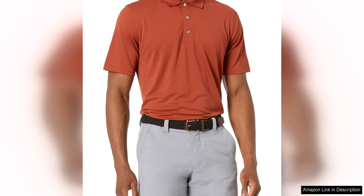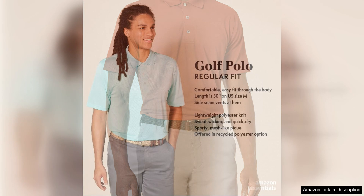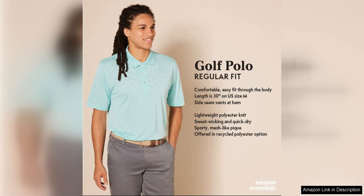The Amazon Essentials Men's Regular Fit Quick-Dry Golf Polo Shirt is a great option for anyone looking for a comfortable and functional shirt to wear on the golf course or for everyday wear. This shirt is made from a blend of polyester and elastane, which gives it a soft and stretchy feel that is perfect for staying comfortable during a round of golf or any other activity.